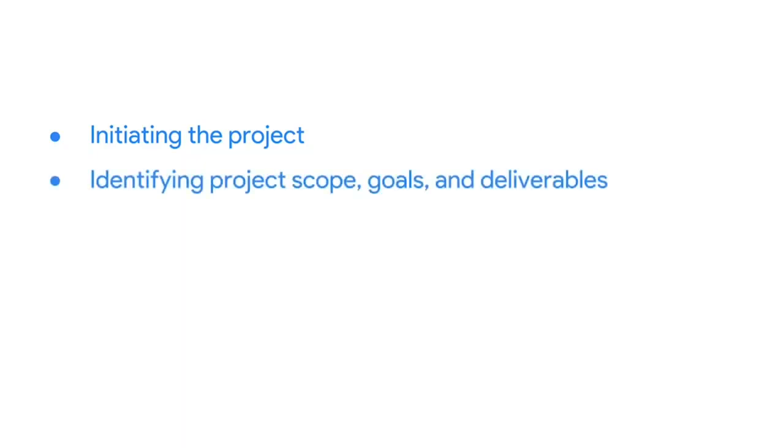During this course, you'll learn all the steps for kicking off a project. We'll start with an overview of initiation, which is the phase that allows ideas to come together and form the beginnings of a plan for a project. You'll identify the individual components of initiation, like the project scope, goals, and deliverables. You'll also learn how to measure the success of a project. This is a super important piece of the puzzle. After all, you want to be able to meet or exceed all of the requirements for a successful project.